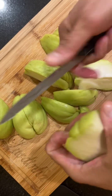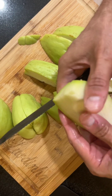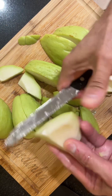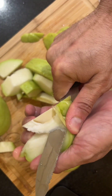The flesh of the chayote is crisp, firm, and white, with a subtle, mildly sweet taste similar to a cross between a cucumber and a pear. Nutritional value: chayotes are low-calorie vegetables rich in dietary fiber, vitamins, and minerals. They contain vitamins such as vitamin C, vitamin K, and vitamin B6, as well as minerals like potassium and folate.